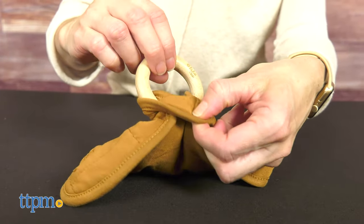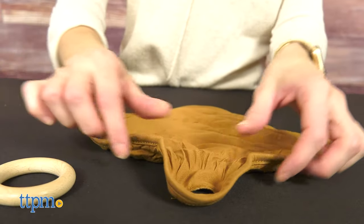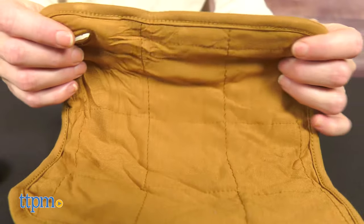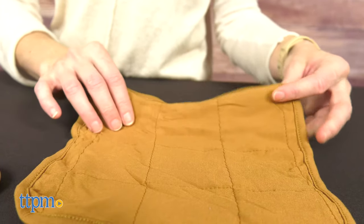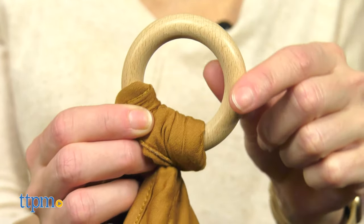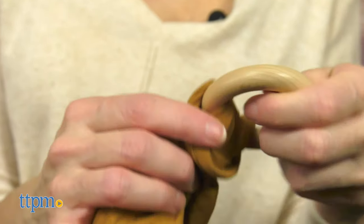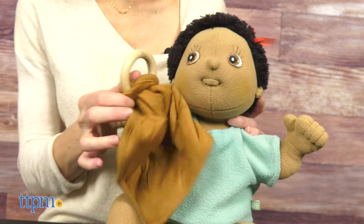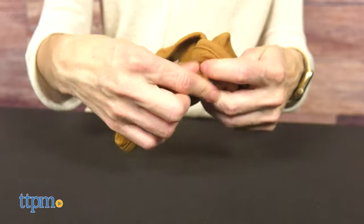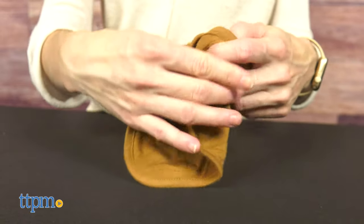The bamboo lovey is a mini security blanket with a detachable teething wooden ring. The blanket is super soft and the perfect size for little hands, providing the baby with security. The teething ring is made from natural beech wood and helps soothe sore gums. I love that the ring is easily removable so you can attach the baby's pacifier, teething toy or other toy.